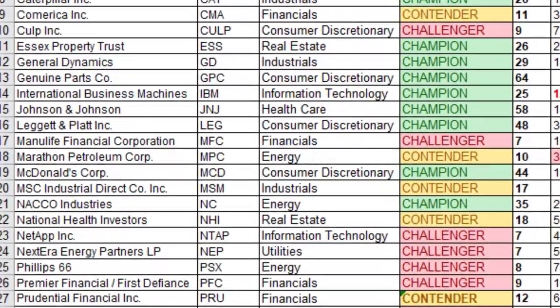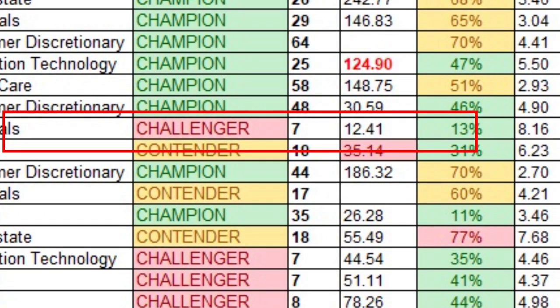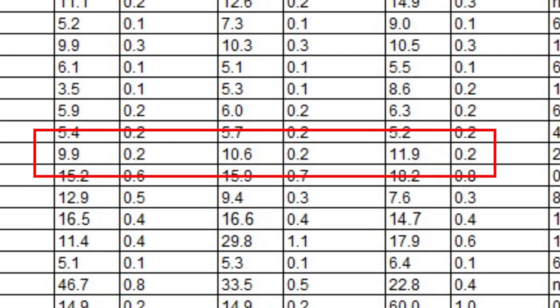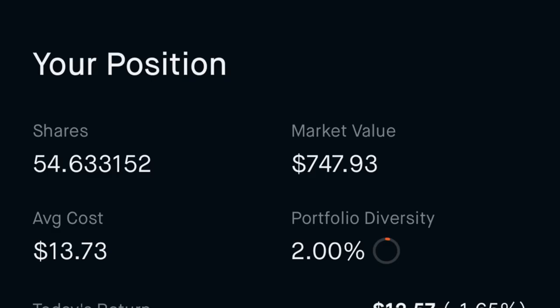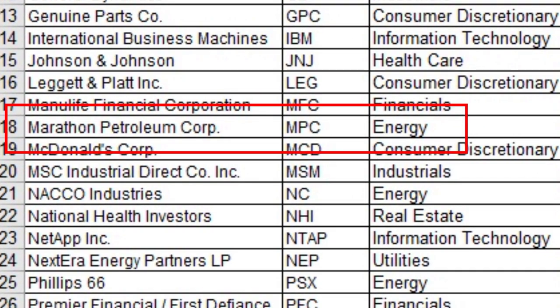Number fifteen is Manulife Financial Corporation, ticker MFC, in the financial sector. It's a dividend challenger with only seven consecutive years of increasing payments, but it has really strong dividend growth and a strong yield. I own 54.633 shares at an average cost of $13.73 per share, which leads to a dividend yield on cost of 8.16%.